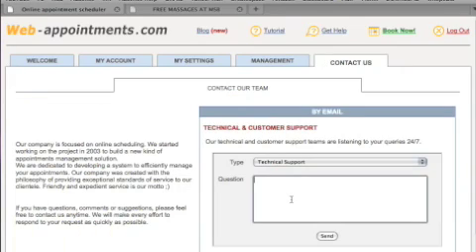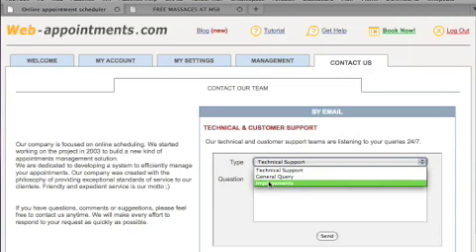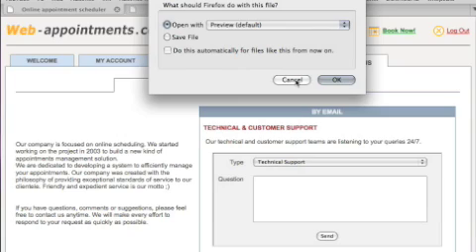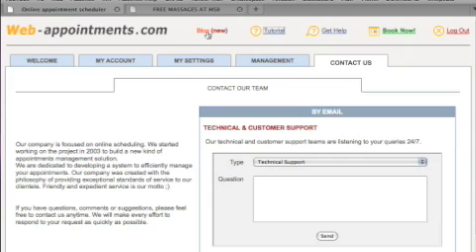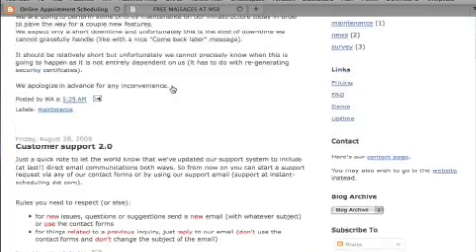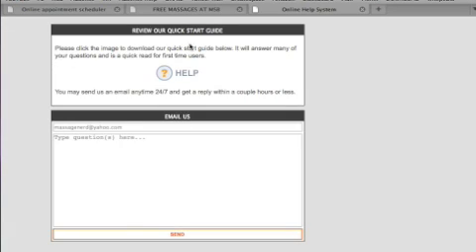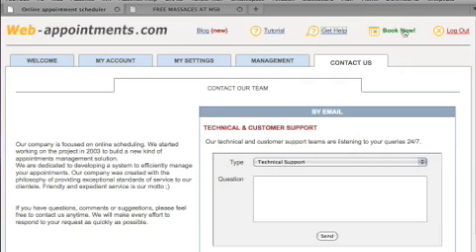The customer support is superior — whenever I have questions they email right back. You can submit technical support requests, general questions, or suggestions for improvements, and it goes directly to your registered email. There's also a tutorial you can download as a PDF, and they even have a blog now. If you need help, there's online support as well.